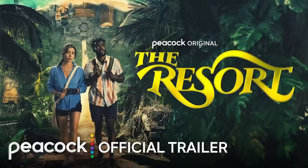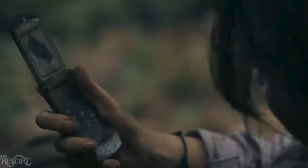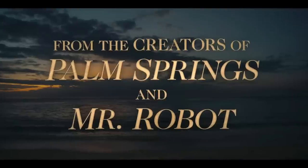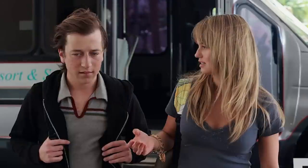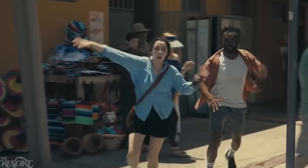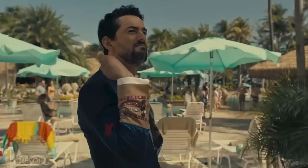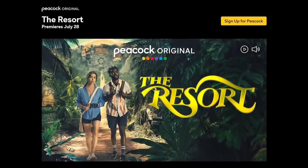A quick thank you to our sponsor, Peacock's new series The Resort. It's a must-see new Peacock original from the creators of Palm Springs and Mr. Robot — an unexpected exploration of love, marriage, and family. When a couple finds an old flip phone in the jungle on an anniversary getaway, they're pulled into an unsolved mystery — a case that went cold 15 years prior when a once-in-a-century storm wiped away all evidence. Starring William Jackson Harper, Cristin Milioti, Luis Gerardo Méndez, and Nick Offerman. Streaming now, only on Peacock.